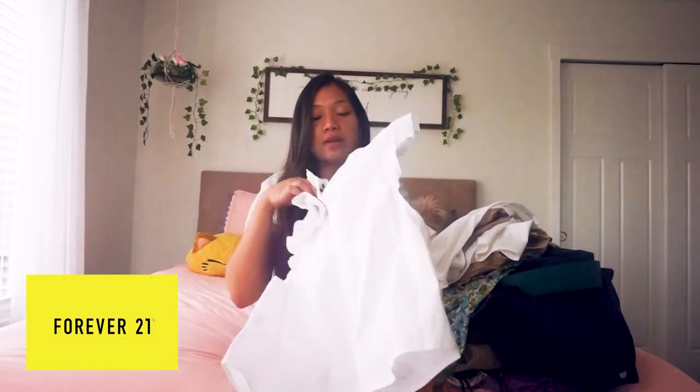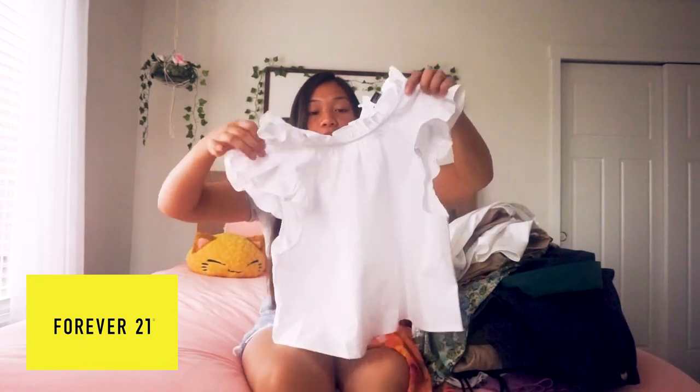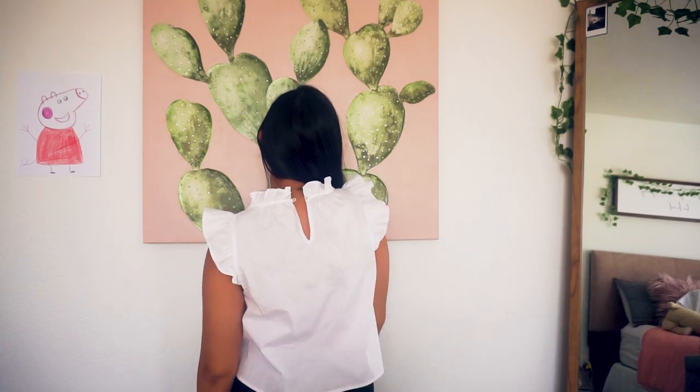The next piece is from Forever 21 — I usually don't like shopping there, but I got this for an interview and ended up not using it for that, though it's still really nice and cute. It has ruffle detailing on the collar and sleeves — just a nice bright piece I can wear tucked into shorts or pants to dress something up.